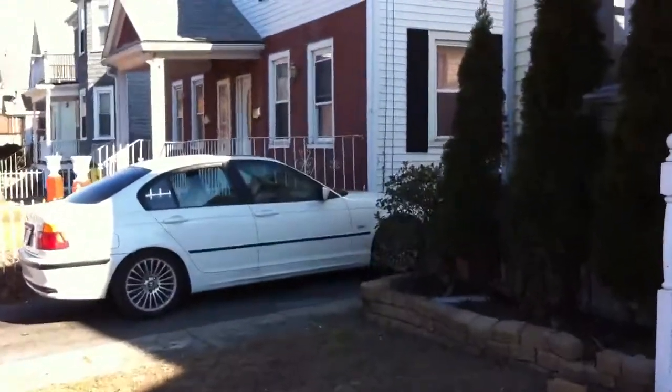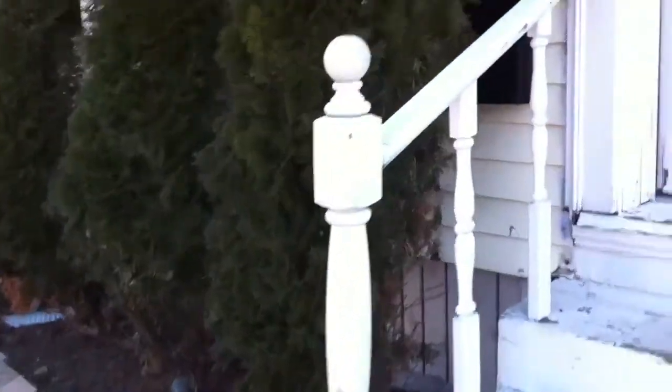This is a bank-owned property that is probably not for an investor or a developer because, quite honestly, it's mostly been done. You can see as we walk into the living room here that they've already laid down some new hardwood floors, or newer hardwood floors.